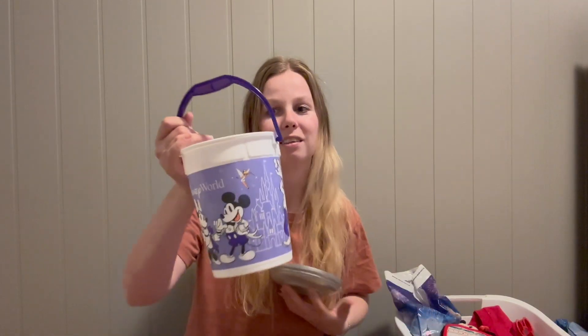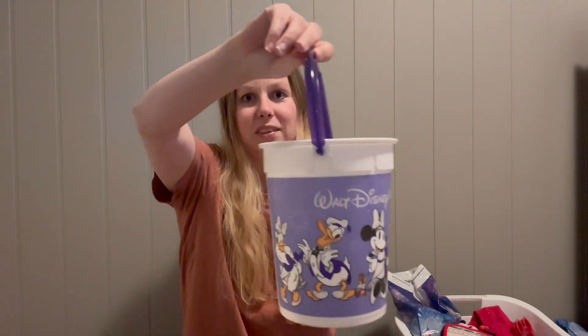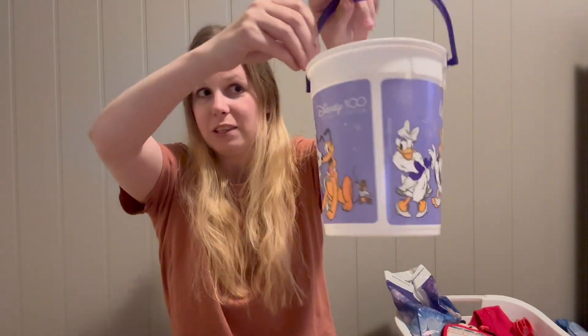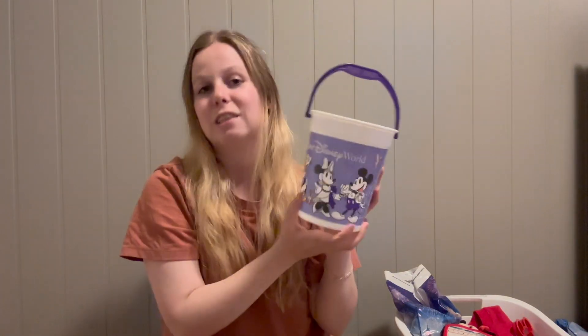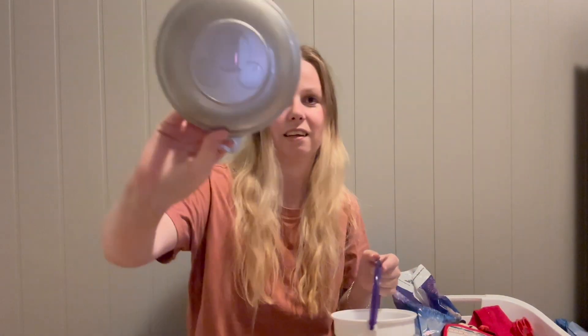Moving on — I also saw this popcorn bucket and thought it was adorable, so I got one. I can use it as a kind of lunch box to bring snacks to work. It's also 100th merch, so I went all out on the 100th. It comes with a lid and it's super cute.